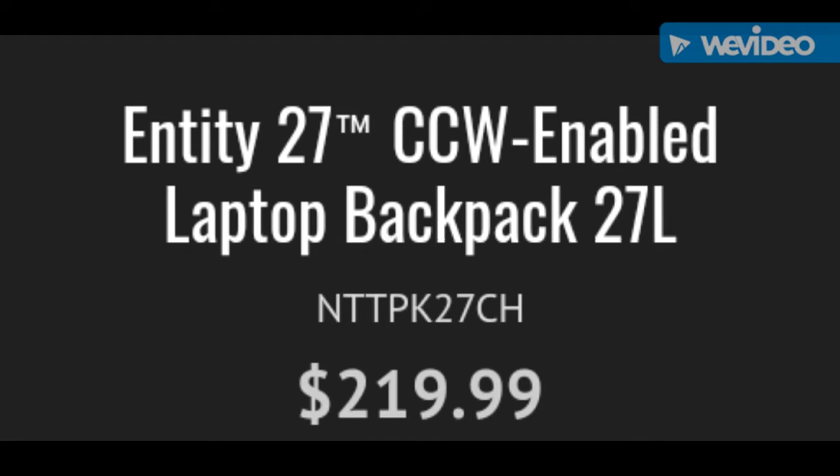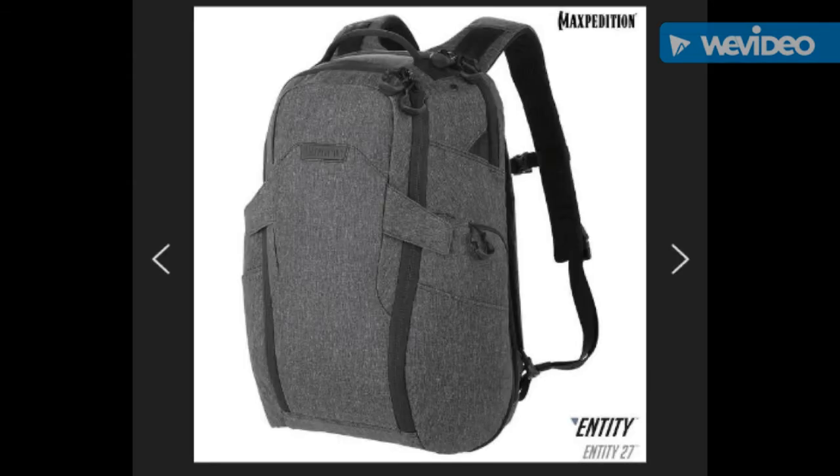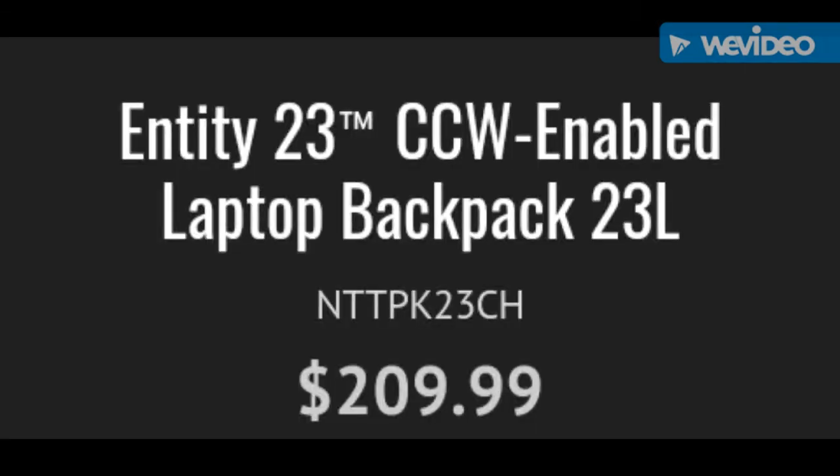The first item is the Entity 27 Concealed Carry Enabled Laptop Backpack, 27 liters. This is the Entity 23 Concealed Carry Enabled Laptop Backpack, 23 liters.